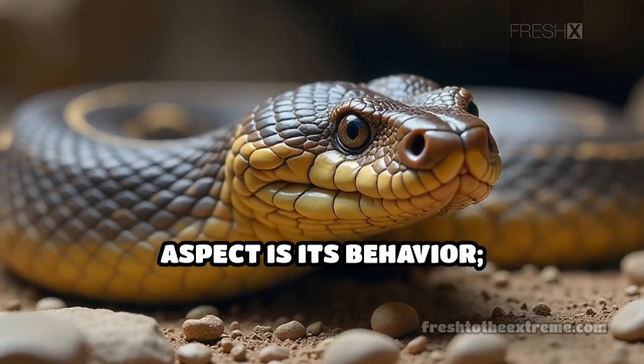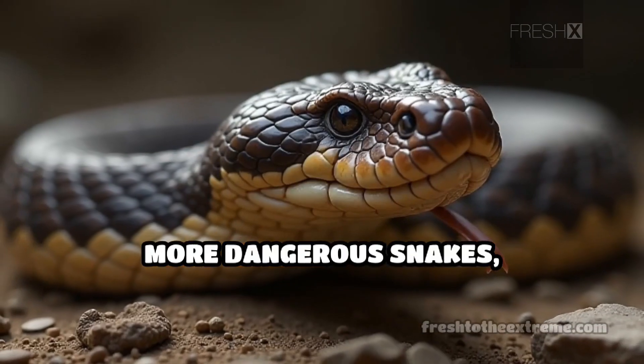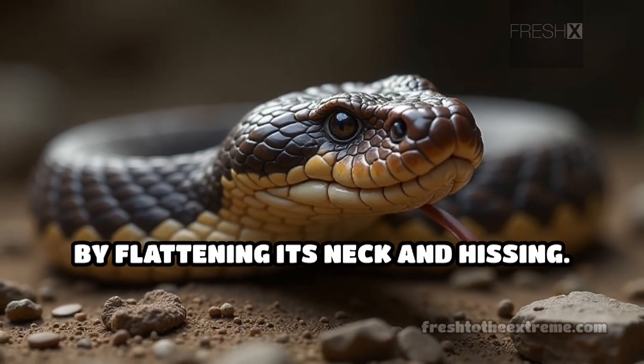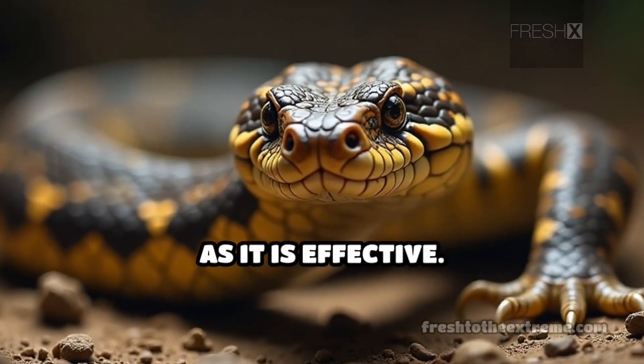Another fascinating aspect is its behavior. It can mimic the appearance of more dangerous snakes, like rattlesnakes, by flattening its neck and hissing. This act of deception is as intriguing as it is effective.